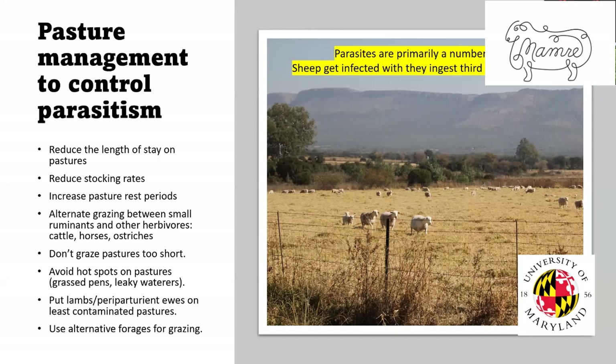The sheep ingest that third stage larva, and once inside, it develops into an immature worm that starts sucking blood but doesn't lay eggs. Then it develops into an adult worm that not only lays eggs but sucks blood. Then it deposits eggs, and the cycle keeps going round and round. Parasites are primarily a numbers game — most of the parasites are out on pasture.